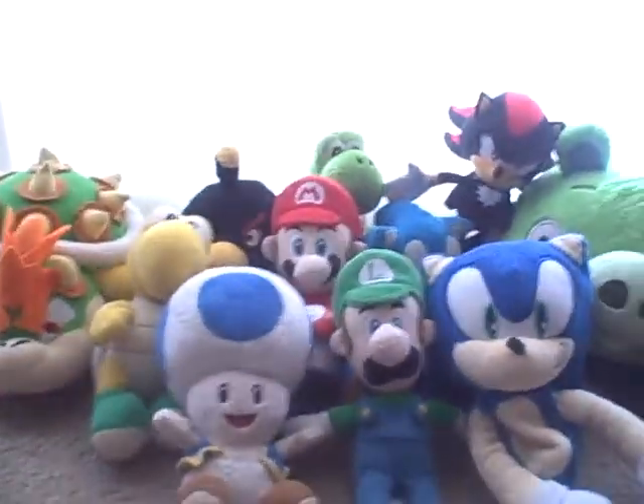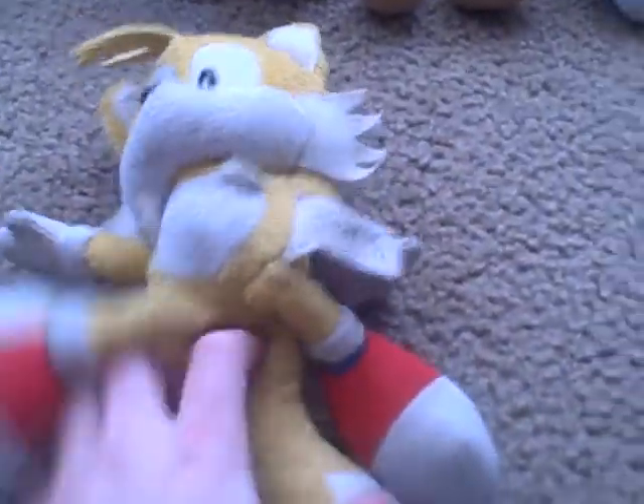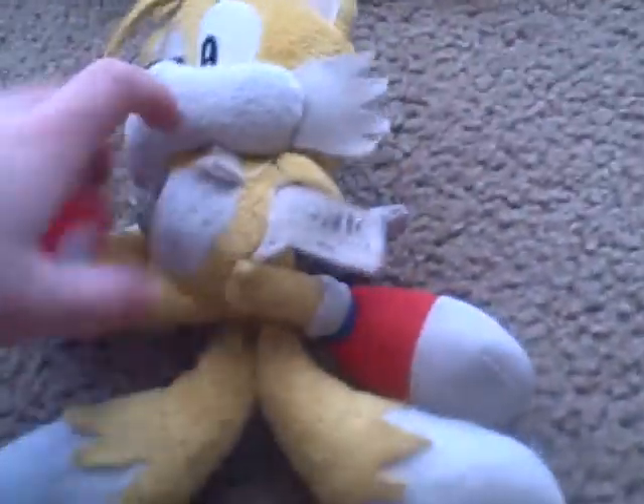Also, we don't have Knuckles — we used to have Knuckles but same thing, he got lost. Next we have Classic Tails. We use him in my videos. He's yellow and red and white — all sorts of colors. We're going to put him right here.